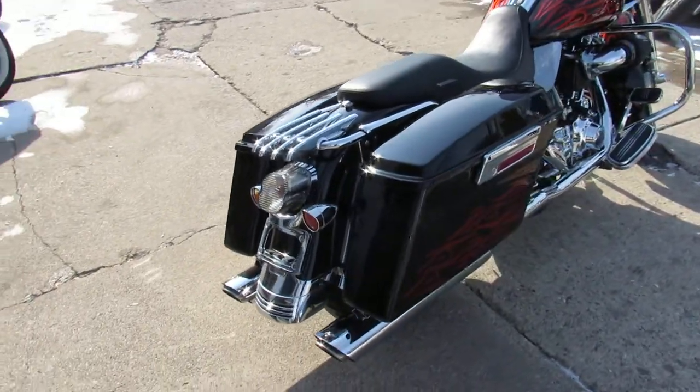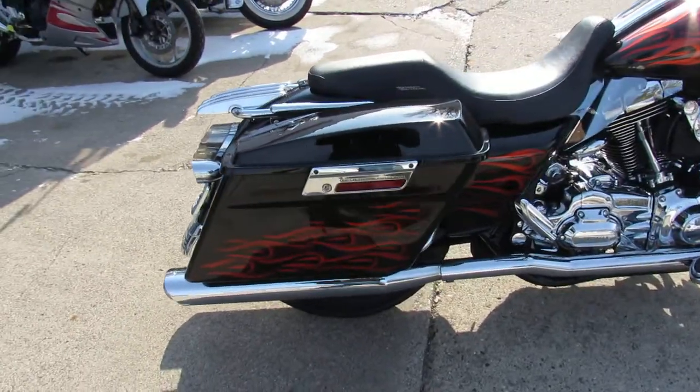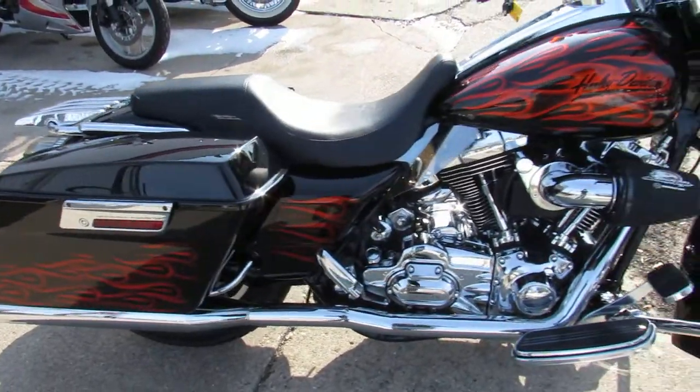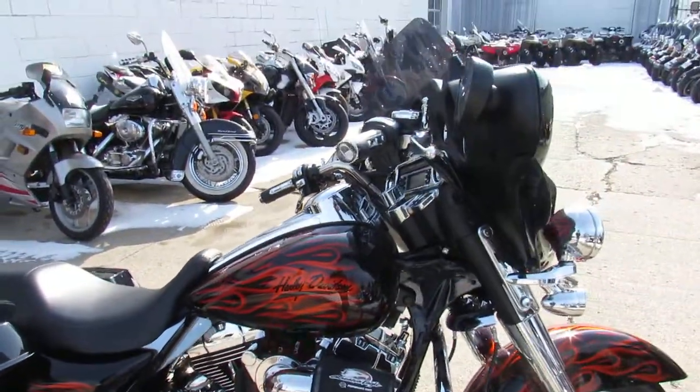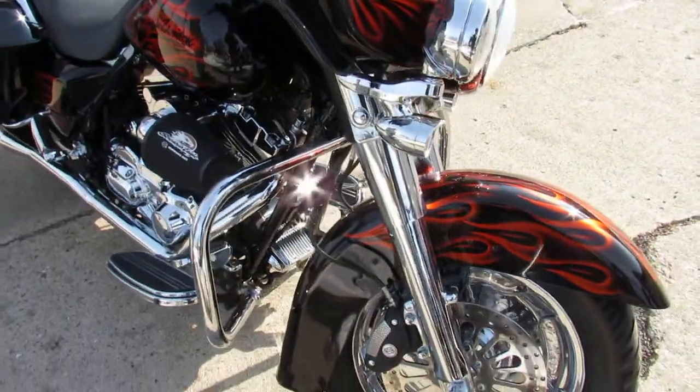This one's a used Harley Street Glide for sale and it's got Harley-Davidson Radical Scorcher paint. It was a $5,000 upgrade from Harley-Davidson. This low mileage Street Glide turns heads guys.